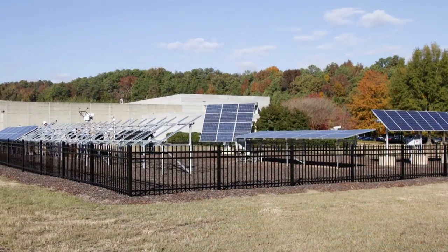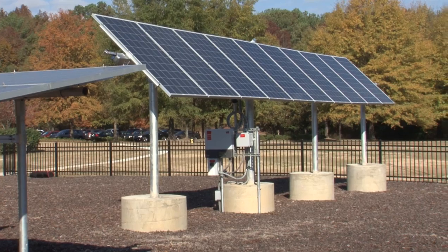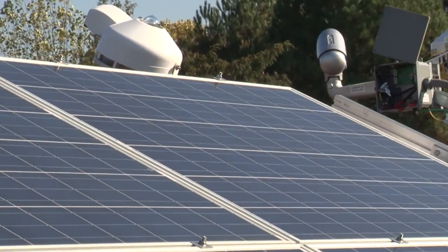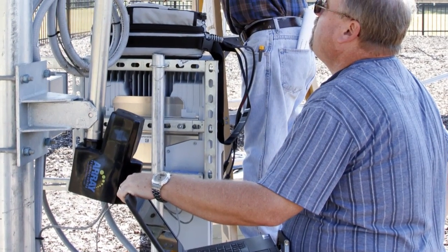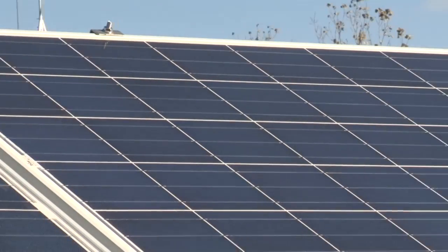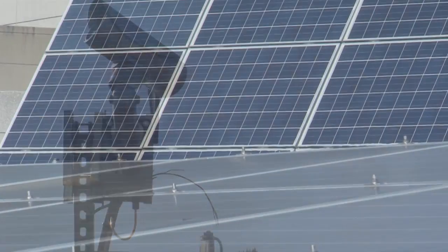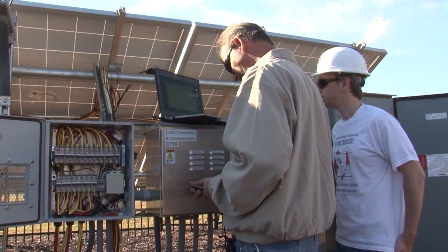The first phase of this project is looking at the different orientations and tracking methods for solar arrays. We have five arrays at the site. The purpose of these different arrays is to look at the energy performance specifically for the southeast within Southern Company's territory. In addition to that, we want to look at statistics to show the power output at certain times of day so the utility can better understand what the power profile looks like at specific orientations and tracking methods.